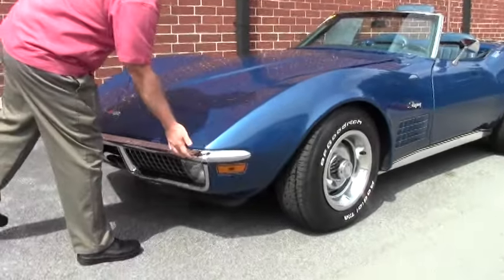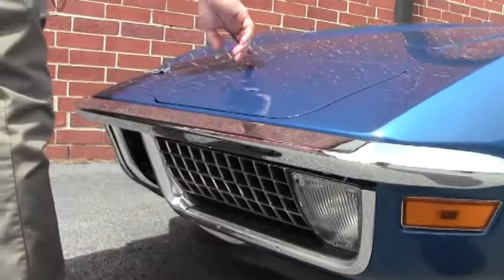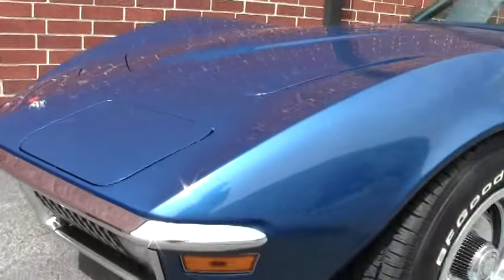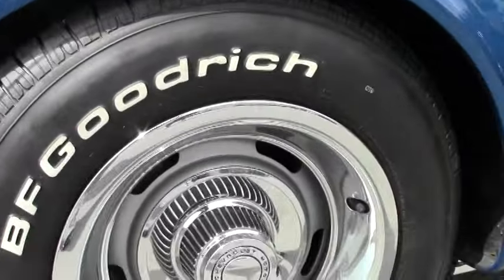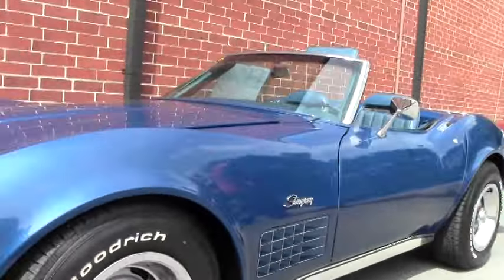Our chrome is in excellent shape on the car. Our headlight buckets are free of any cracks in the corners like you tend to see. Chrome around the front is in excellent shape as well. Our caps and bands on the wheels are in very good shape, free of any road rash or curb issues.